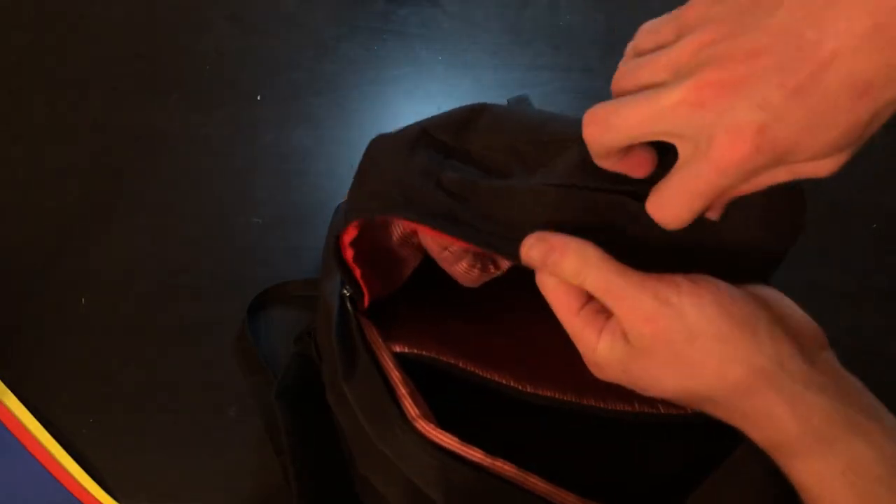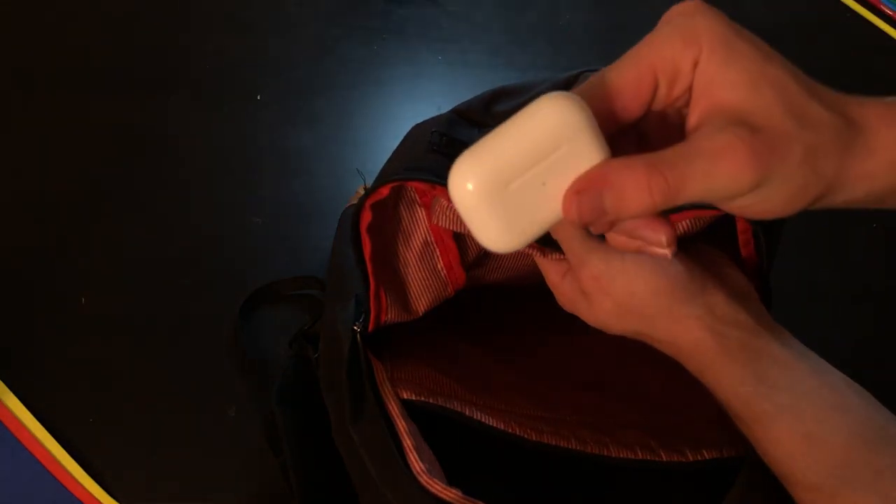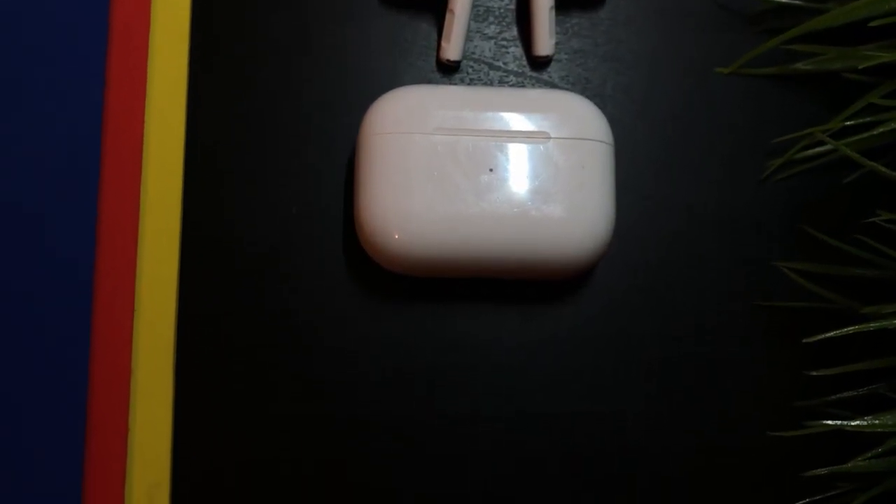Additionally, in the sunglasses compartment just above the main compartment, I keep my AirPods Pro as it prevents the case from being scratched, although this unfortunately has not been very effective.